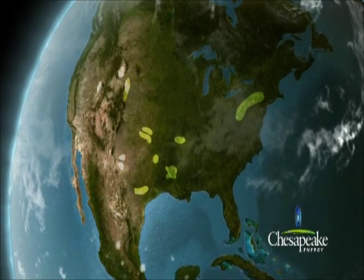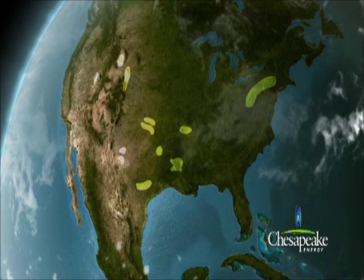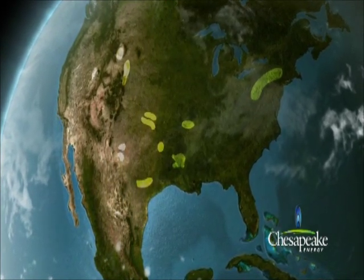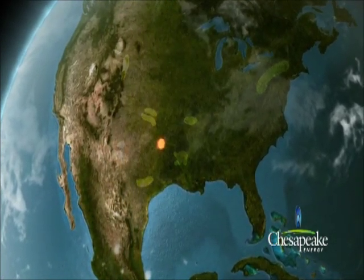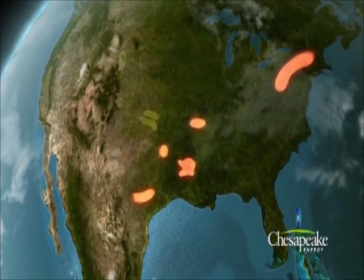Chesapeake Energy, one of the largest producers of natural gas and the most active driller of new wells in the U.S., has leasehold in six major plays – the Barnett, Bossier, Eagle Ford, Fayetteville, Haynesville and Marcellus Shales.